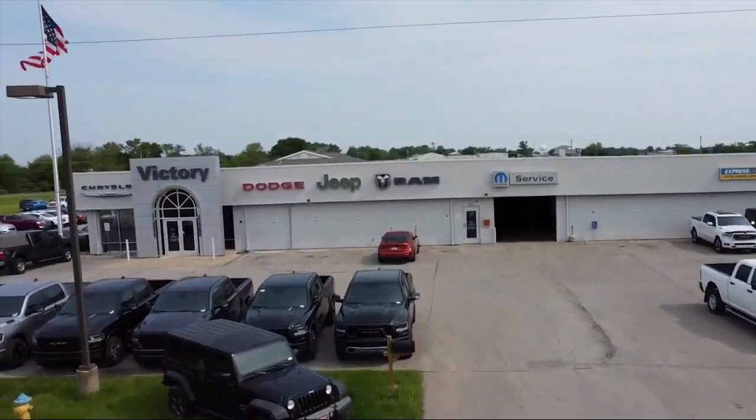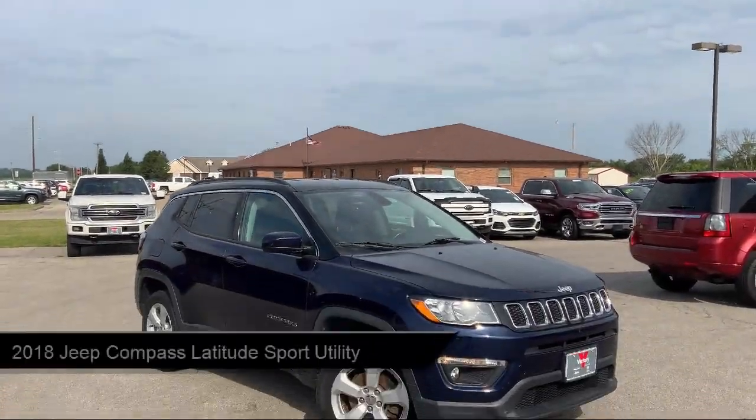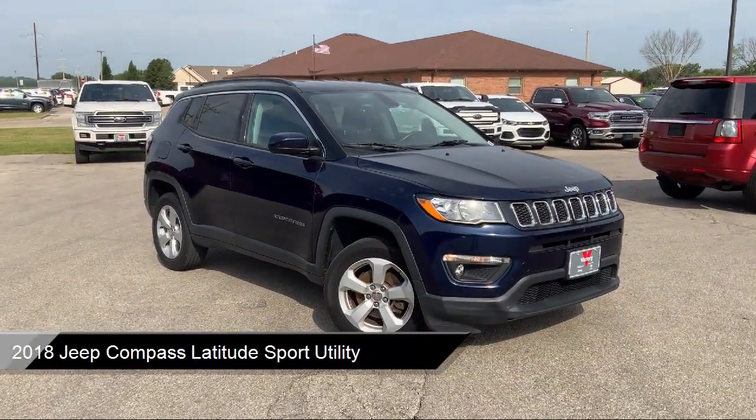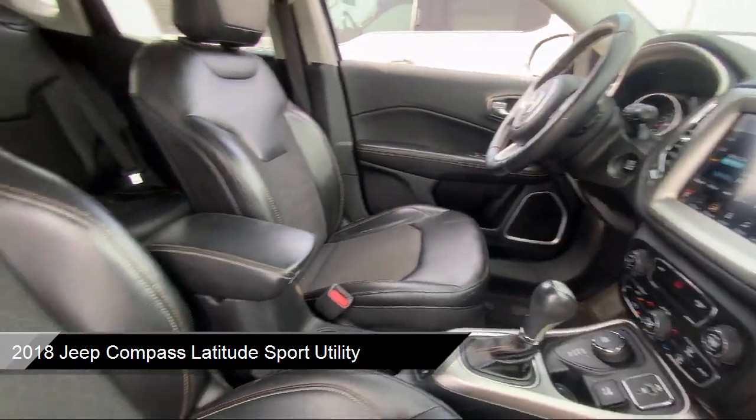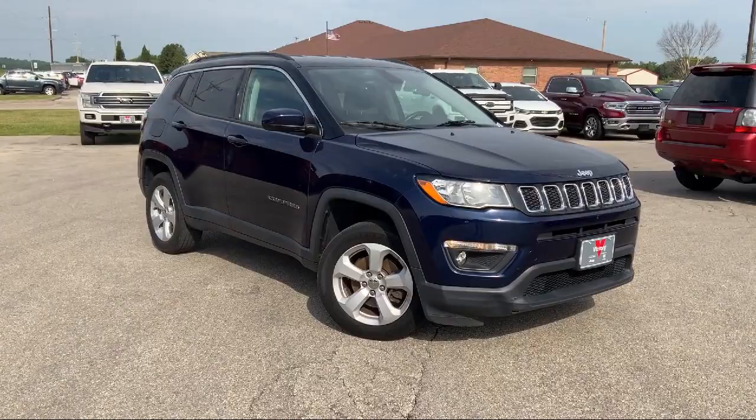Welcome to Victory Chrysler Dodge Jeep Ram Ottawa, and here's a look at one of our great vehicles for sale. It comes equipped with Keyless Entry, Apple CarPlay, Park View Rear Backup Camera, and Air Conditioning with ATC Dual Zone Control.